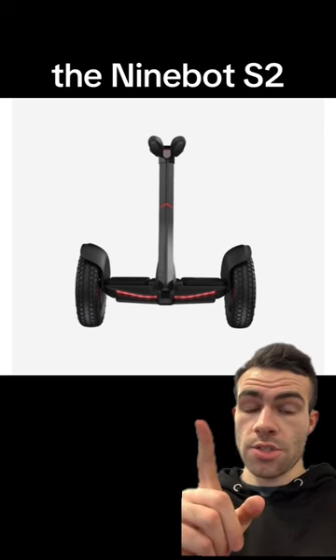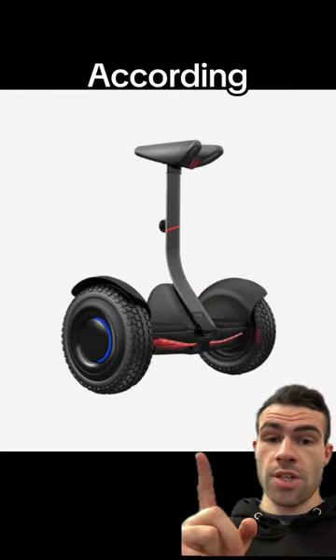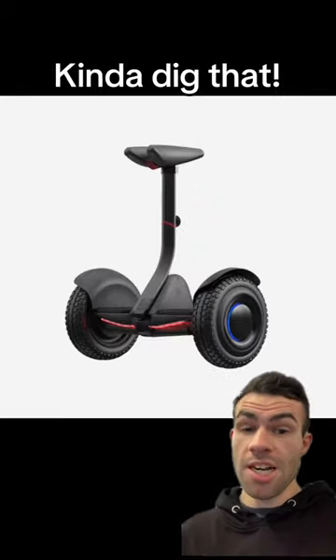So this is the Ninebot S2, the upgraded version of the Ninebot S. Not gonna lie, it looks pretty sweet. According to Segway, it comes with a Bluetooth speaker for some music, brake lights, and the height is also adjustable. Kinda dig that.